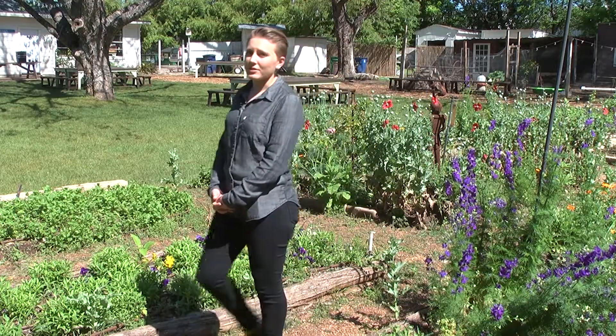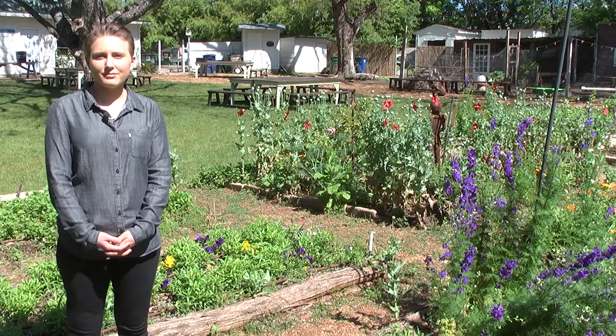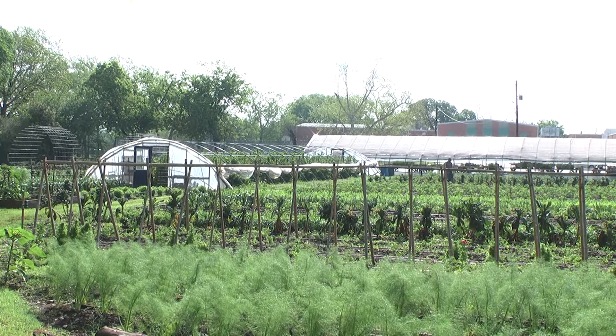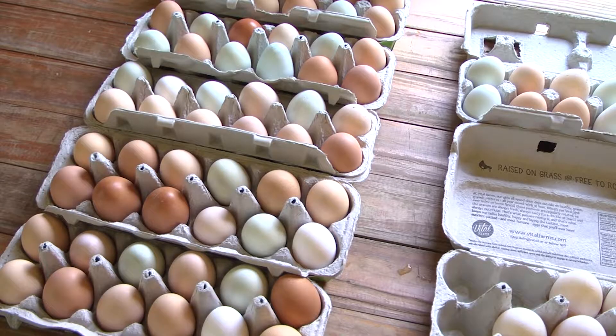We dug even deeper into the soil to find that Springdale is rooted in community. Springdale works closely with many local chefs to bring crisp, natural food straight to the table at local restaurants.